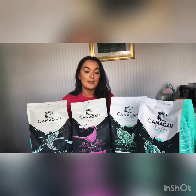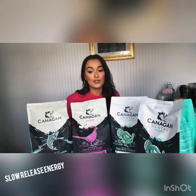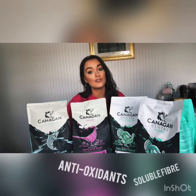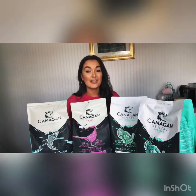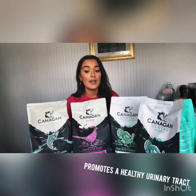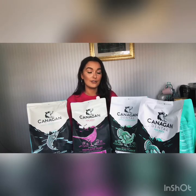All four of these foods include sweet potato, marigold, cranberry, and chamomile. Sweet potato is highly digestible, it's a premium source of slow-release energy, it's rich in antioxidants, and it's a great source of soluble fiber. Marigold strengthens the immune system, cranberry is rich in vitamin C and helps promote a good urinary tract, and chamomile reduces stress, just like it does in humans.